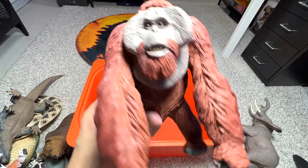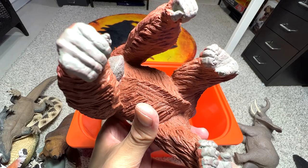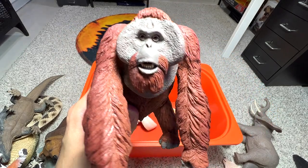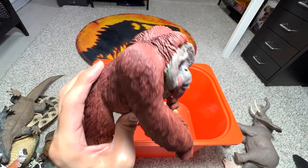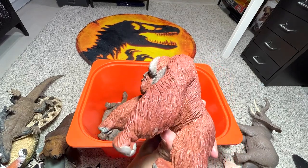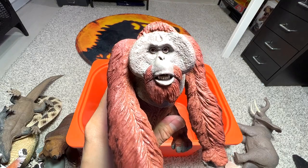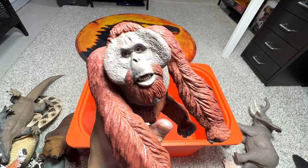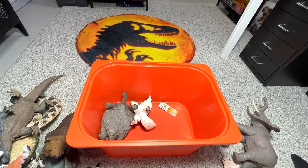We have an orangutan — specifically a Bornean orangutan to be exact. Orangutans are known to be extremely intelligent; they can even show signs of empathy. They are very, very smart. I was watching a video of an orangutan trying to protect a human baby — it was very, very nice.